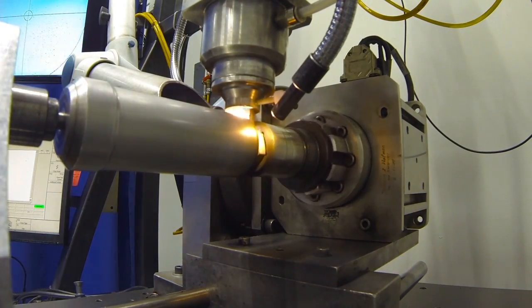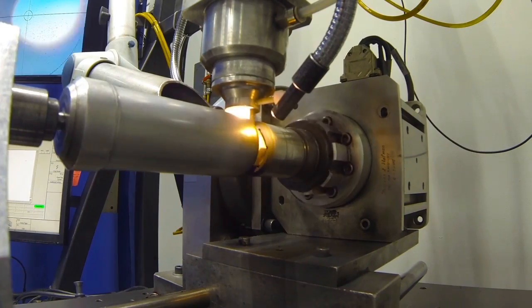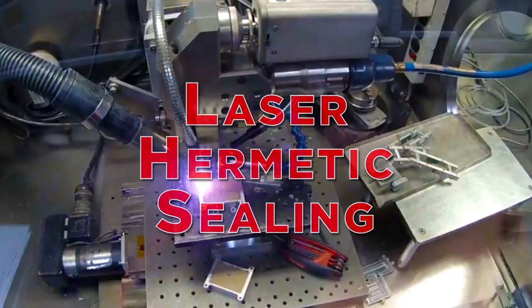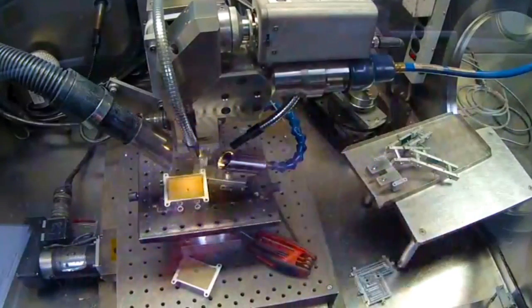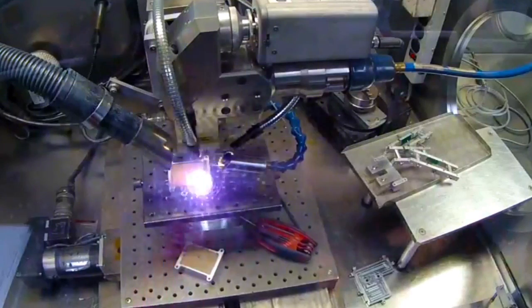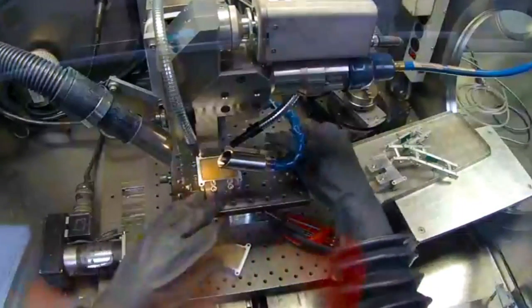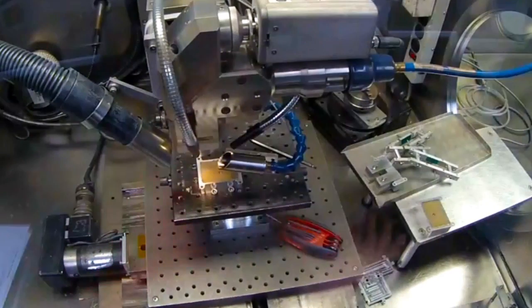We're laser welding a stainless steel fuel pump cover here for a critical marine application. We also laser hermetically seal electronics packages. This one is going into space — it needs a seal that absolutely won't fail. We have to vacuum bake the parts and then weld them in a dried nitrogen or argon environment, so we get a highly reliable part with electronics that won't oxidize over time.